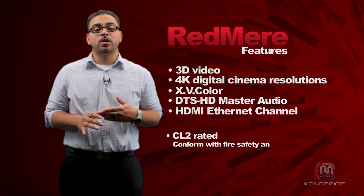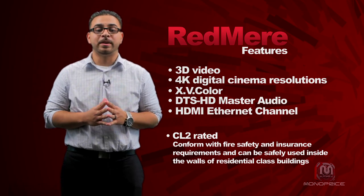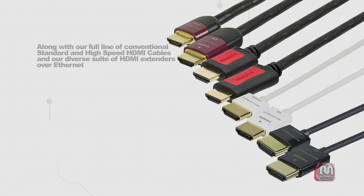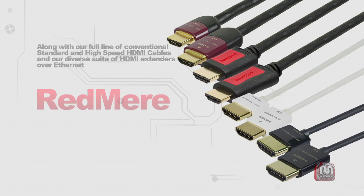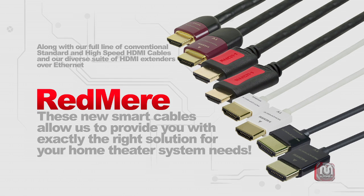Our smart cables with Redmi technology are also in-wall rated, which means that they conform with fire safety and insurance requirements and can be safely used inside the walls of residential class buildings. Along with our full line of standard and high-speed HDMI cables, as well as our diverse suite of HDMI extenders over Ethernet, these new smart cables allow us to provide you with exactly the right solution for your home theater system needs.